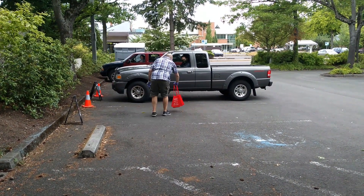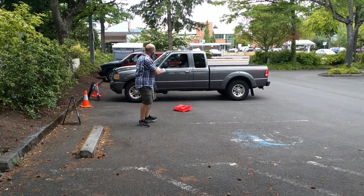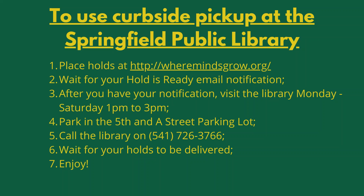Please note that library staff cannot accept any book returns, fees, or donations at this time. If you do not have a cell phone, please call the library on 541-726-3766 before leaving your home to let us know when you will be arriving.